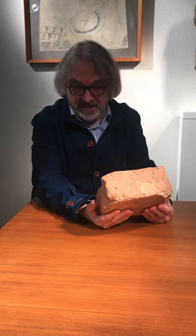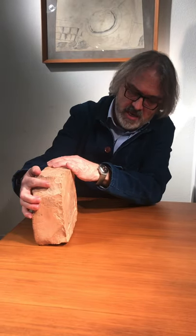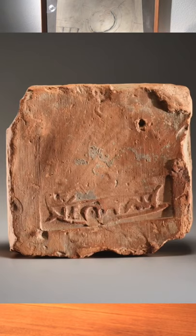In front of me now is not a work of art but a document — a historical document of great interest. There is a brick, probably from a hypocaust, and it shows a brick stamp. The brick stamp here is actually showing a battleship, a Roman battleship, and an inscription: Legio Ital.